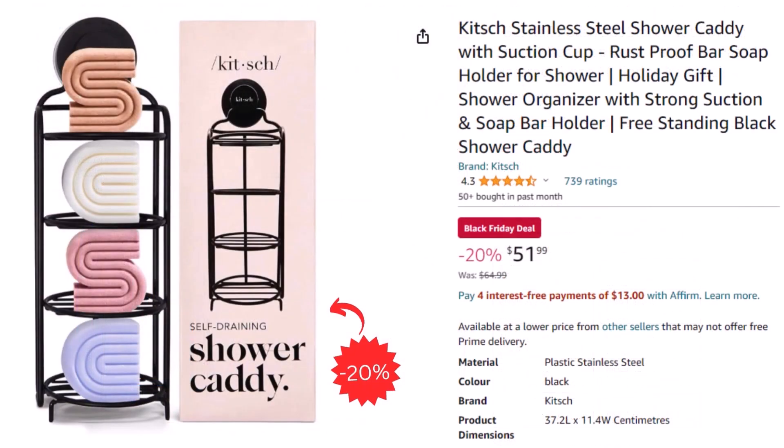Next, we have a shower caddy. You can get this stainless steel shower caddy with self-draining for only $51.99 after a 20% discount.